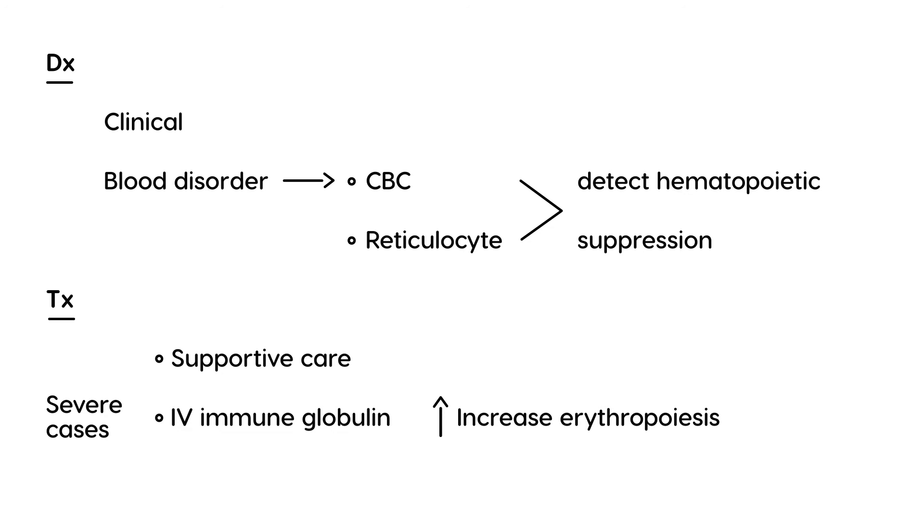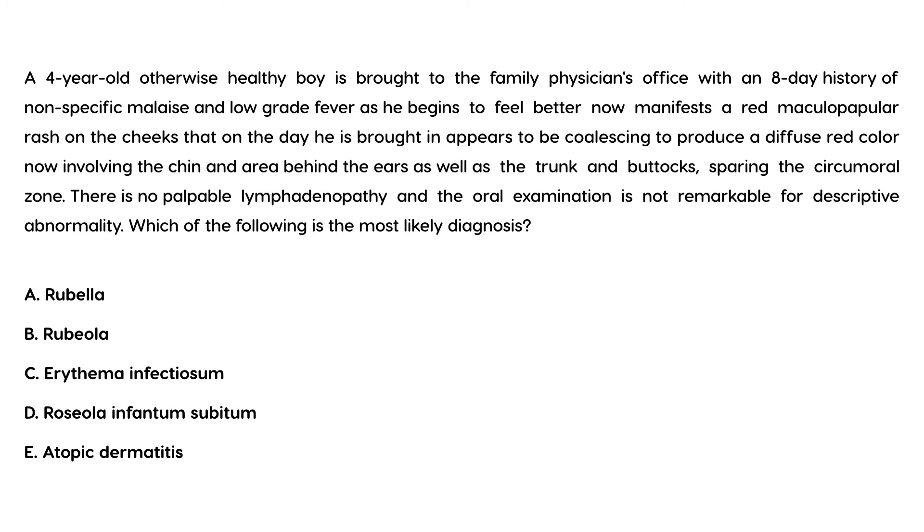Let's look at a few vignettes. A four-year-old otherwise healthy boy is brought in with an eight-day history of non-specific malaise and low-grade fever. As he begins to feel better, he now manifests a red maculopapular rash on the cheeks that is coalescing to produce a diffuse red color, now involving the chin, area behind the ears, trunk, and buttocks, sparing the circumoral zone. No palpable lymphadenopathy; oral exam unremarkable. The most likely diagnosis is erythema infectiosum — a classic scenario.